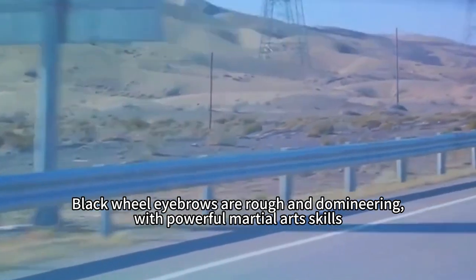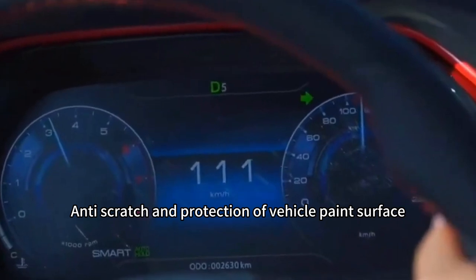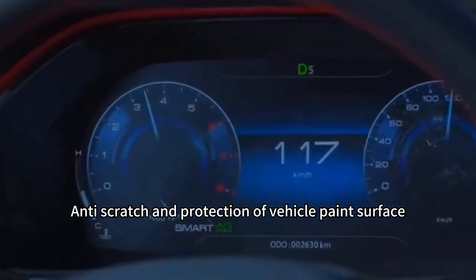Black wheel eyebrows are rough and domineering, with powerful protective capabilities. Anti-scratch and protection of the vehicle paint surface.